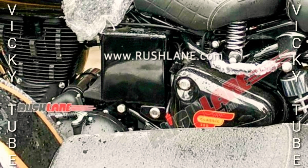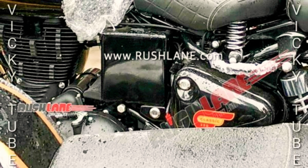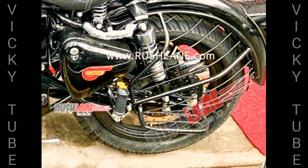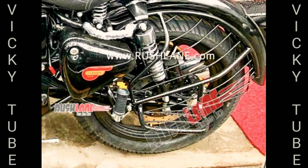The new Royal Enfield Classic 350 BS6, which will be launched in the coming days, is the same motorcycle as the current Classic 350 with BS4 engine. It is not to be mistaken with the new-gen Classic 350 which is currently under testing. The new generation model will not use the pushrod engine like the current one. The one seen in these images uses the same pushrod engine tech as the existing RE motorcycles. Royal Enfield has updated the current pushrod BS4 engine to meet BS6 norms, which come into effect from the 1st of April 2020.